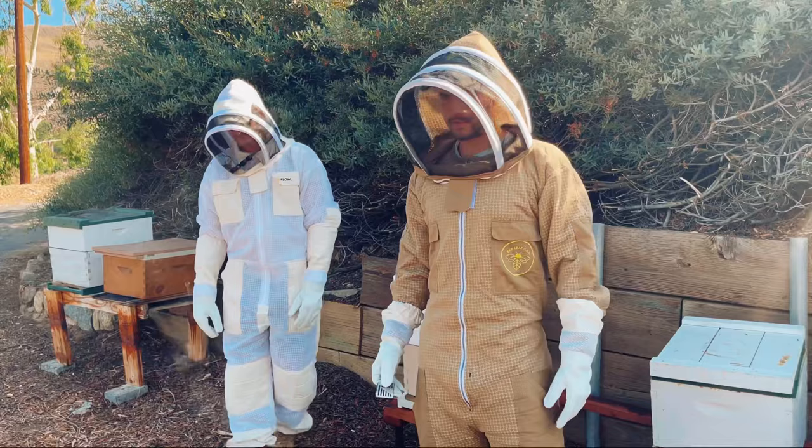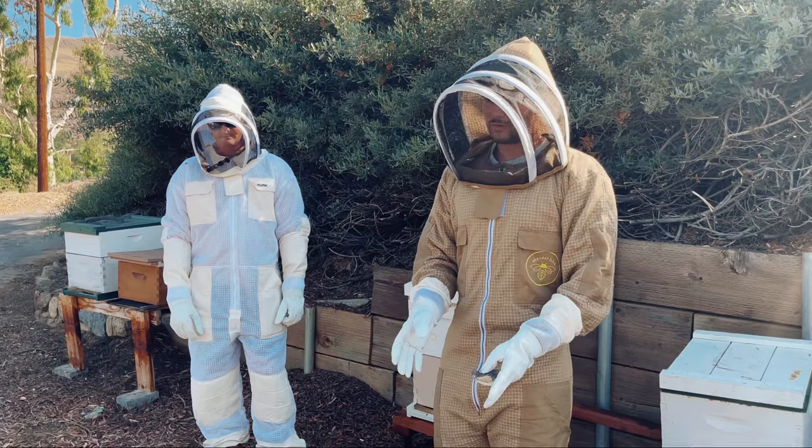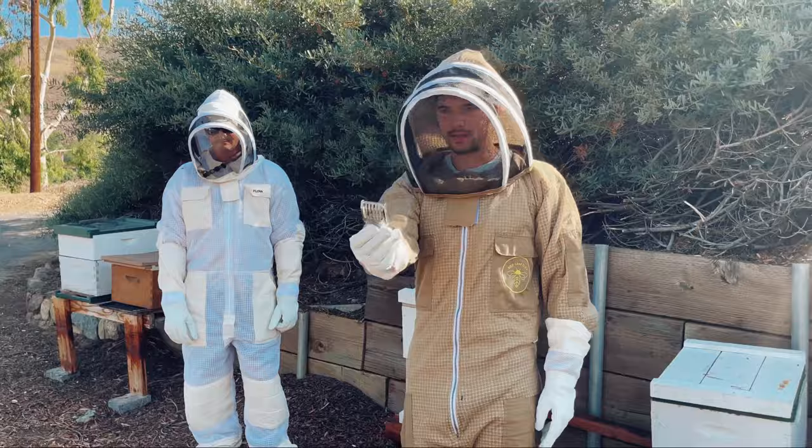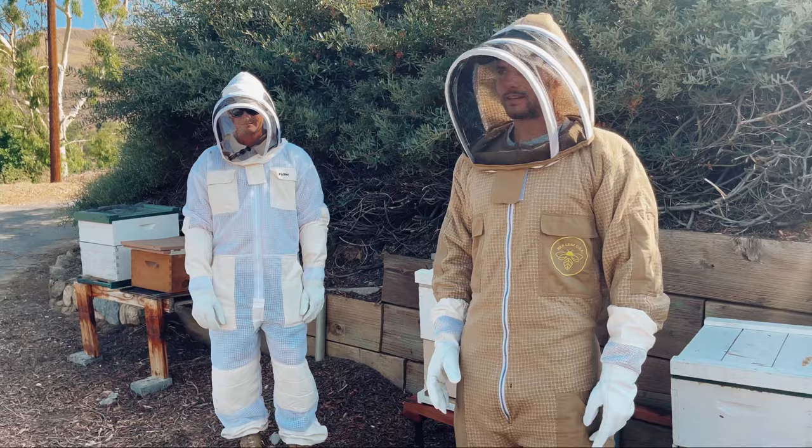Alright guys, so we're suited up here today. We got bees in this owl box and we are going to transfer the bees from this owl box to this beekeeping box right here. The goal is to move all the honeycomb and put it into the beekeeping box into the frames, find the queen, cage the queen up so she doesn't take the bees with her if she tries to fly away. I have no idea what it looks like inside this owl box, but we're going to crack it open and see.